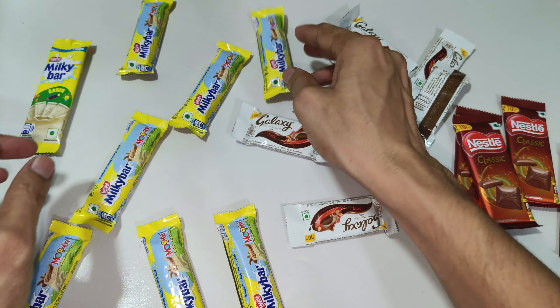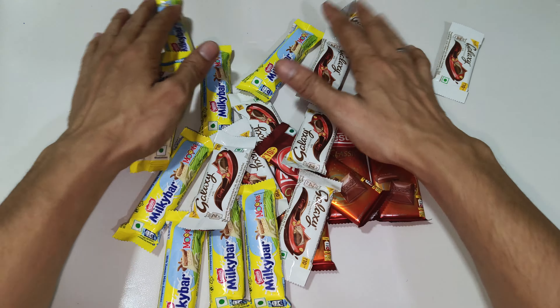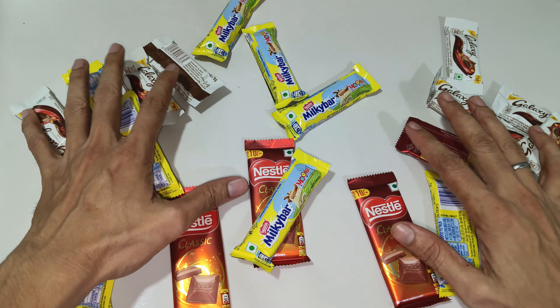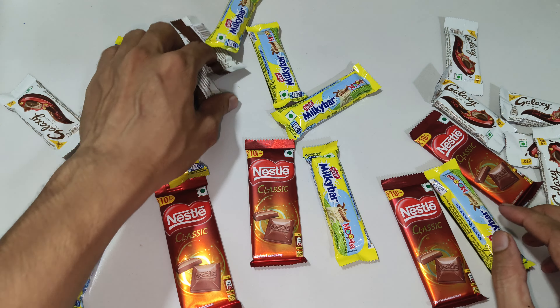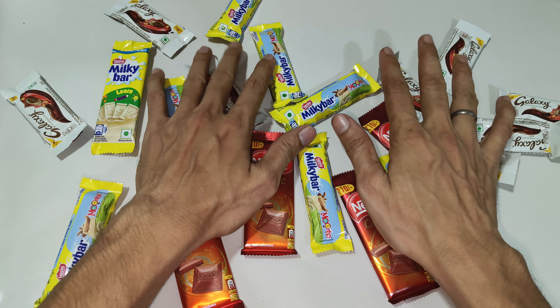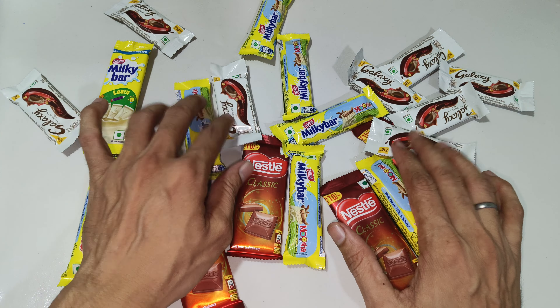I'm going to go first. I'm going to pour this over. I'm going to let it go into a bowl. I need to be in the middle.